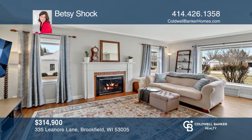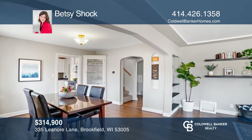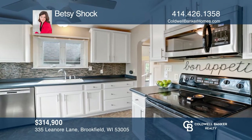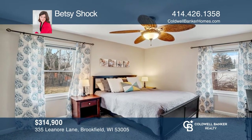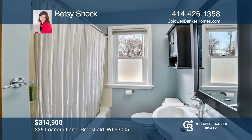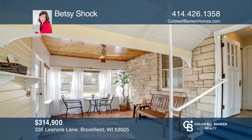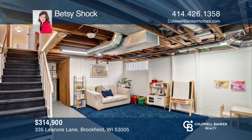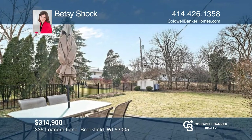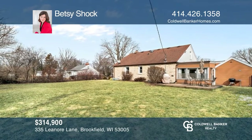Truly the best of both worlds, this three-bedroom and one-bathroom Brookfield home is tucked just beyond Wauwatosa, which makes accessing events and having gatherings with loved ones a breeze. Enjoy this home's spacious living areas with hardwood floors throughout and a cozy fireplace in the family room. The large, fenced backyard offers a huge concrete patio and space for outdoor furniture. Come home to Lenore Lane for it all. Learn more when you tour with Betsy Schock.